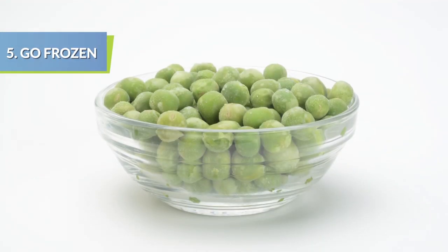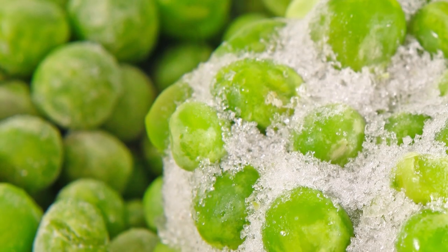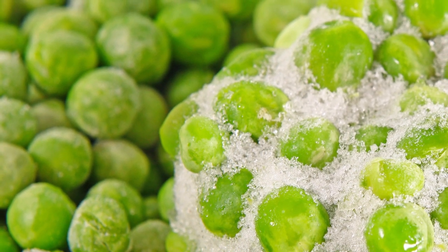It's difficult to get good fresh produce in the winter, but you can opt for pre-packaged frozen veggies over canned to decrease sodium intake.